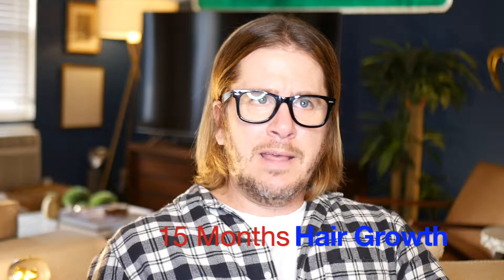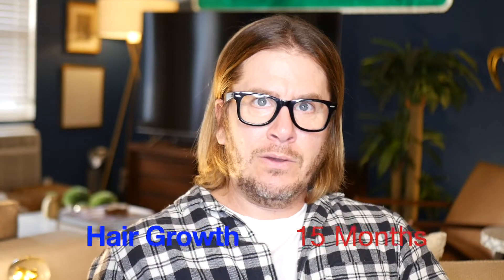Hello, it has been a hot minute since we have spoken. The last time I did a video, I hit my one year milestone and now I am at 15 months. Wow, that's a hot minute. And if you're measuring in terms of weeks, that's 66 weeks that I've been letting my hair grow out.